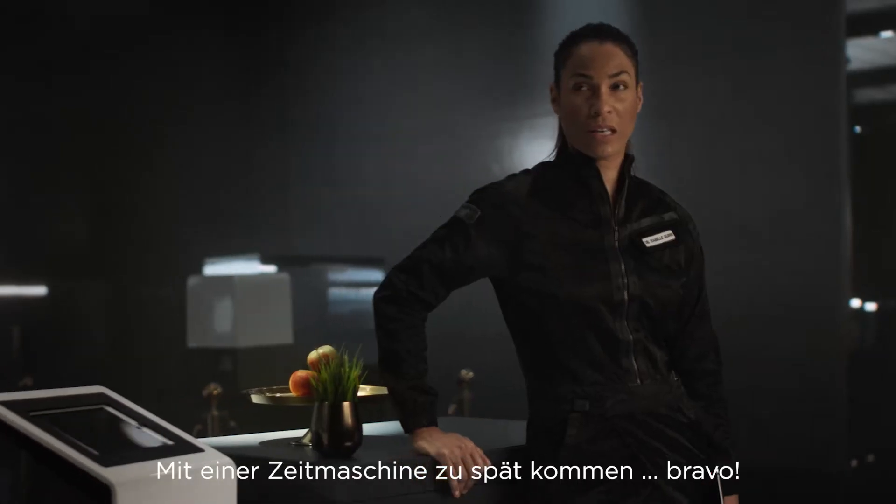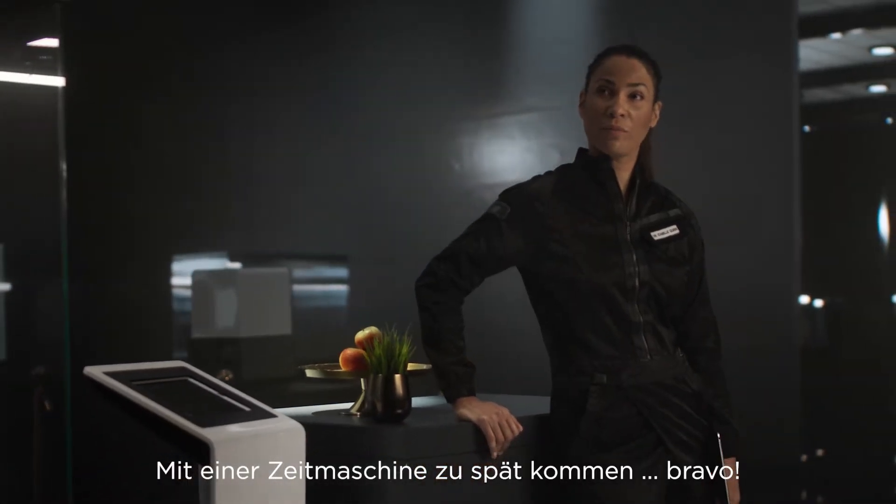Impressive, Mr. Prime, arriving late in a time machine. Bravo. Well, on my watch, it's prime time.